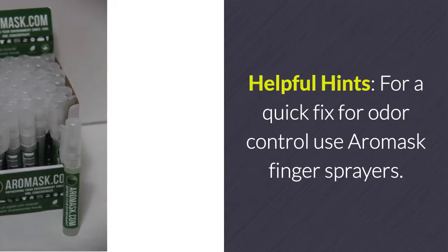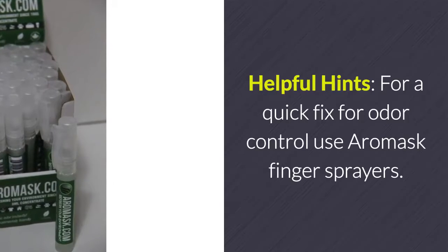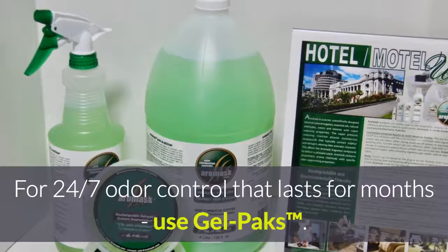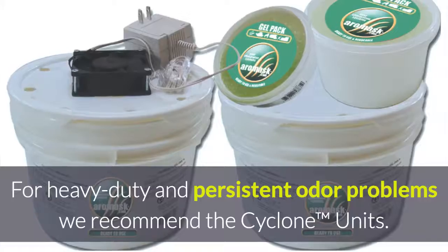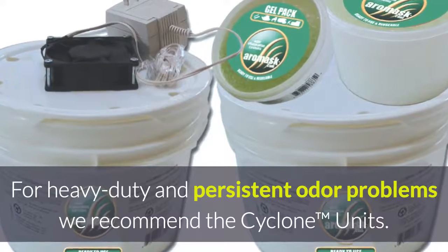Helpful hints: for a quick fix for odor control, use Aeromask finger sprayers. For 24/7 odor control that lasts for months, use gel packs. For heavy-duty and persistent odor problems, we recommend the cyclone units.